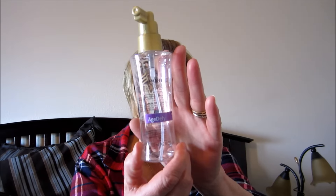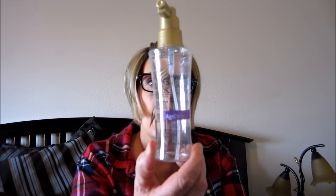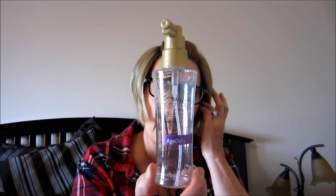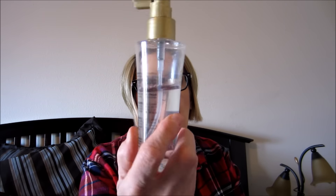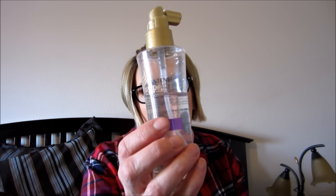Pantene Expert Collection Age Defy Serum - I used this whole bottle, and then I got a free bottle of their Age Defy shampoo with it. Honestly it's doing nothing - my hair is still just as thin and fine. I love the smell of it and the shampoo is fine, but I personally don't see any difference.